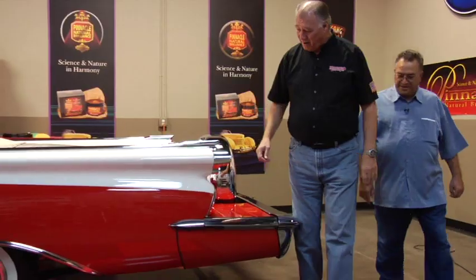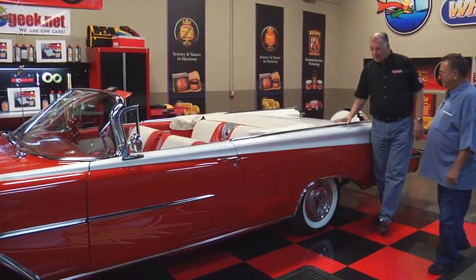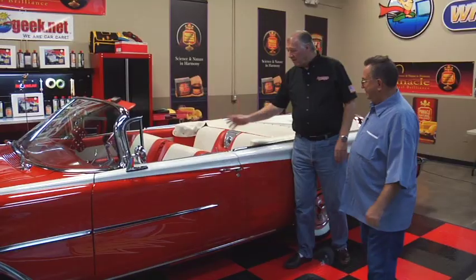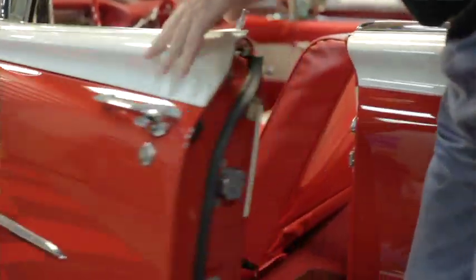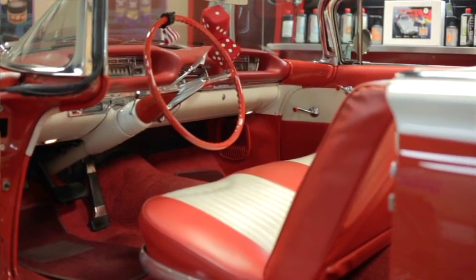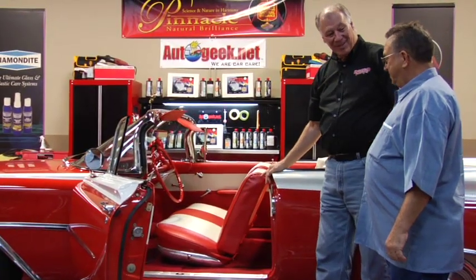Let's walk up along the side here and take a look. I tell you, the paint is magnificent on this. The interior is absolutely beautiful. Let me open this up so folks can see it — look at that interior. Boy, if you grew up back in the 50s, this could bring back some memories.